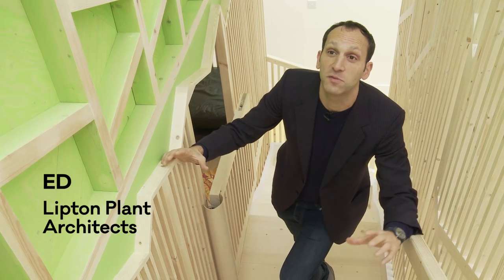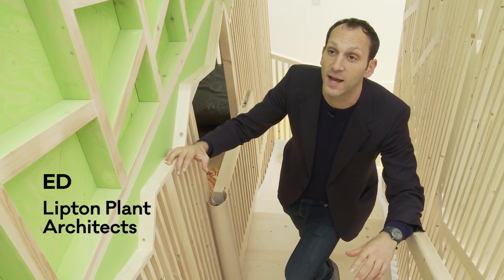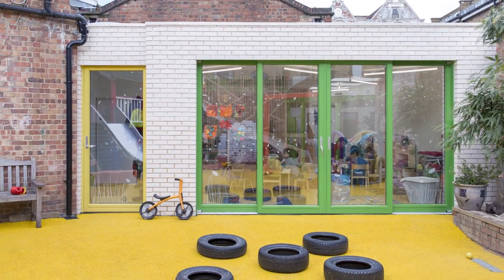Eventually I talked to Ed from Lipton Plant and he was really pleased to come and help us think about the room. The brief was to take a very small space and to make it bigger, and we did that by adding a couple of extensions and rationalising the space internally.